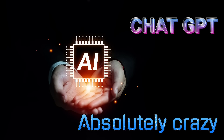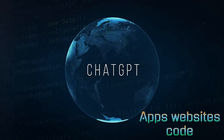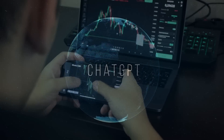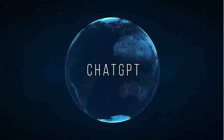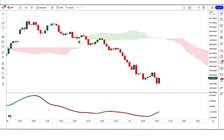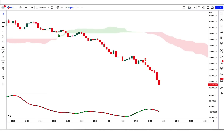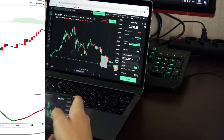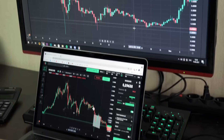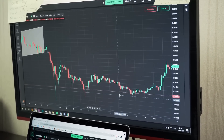ChatGPT is getting absolutely crazy. This AI service can create apps, websites, and it can even teach you how to code. But what about trading? Can ChatGPT create a highly profitable trading strategy with low risk — a strategy that can grow a small trading account fast? We jumped ahead and asked it to do so, and mentioned the names of the indicators our strategy should be based on. ChatGPT wrote a full trading strategy with entry rules and money management in seconds, which truly blows our minds.